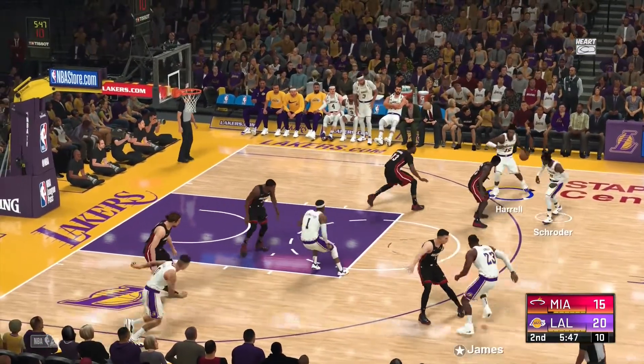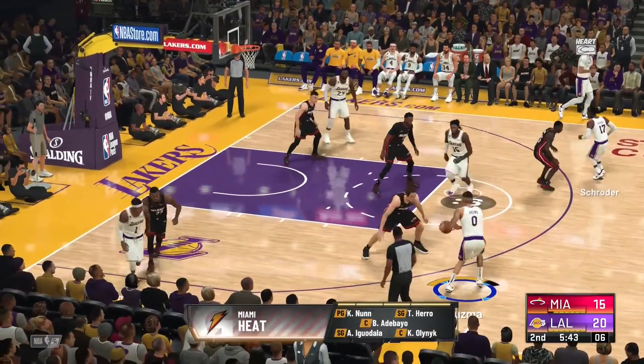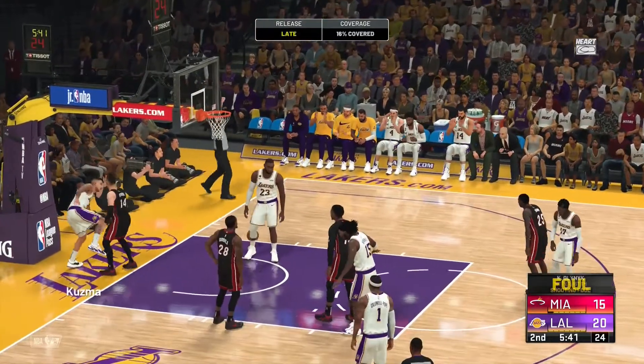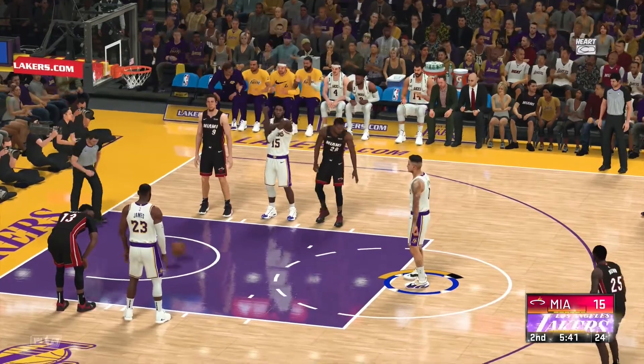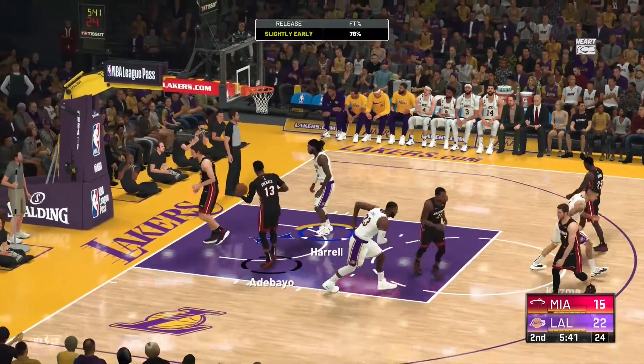On the court for Miami here in the second: in the middle it's Olenek and Adebayo, Kendrick Nunn out there with Hero, and it's Iguodala in at the three spot. The strides to adjust, but Kuz doesn't back off. Dragic has checked in — both good from the line that time.